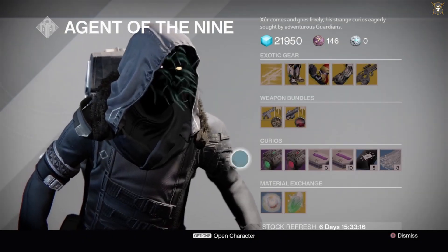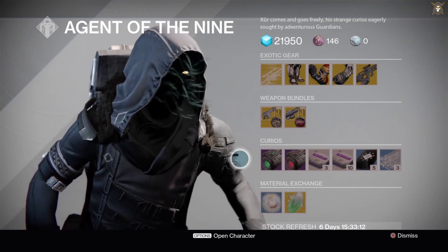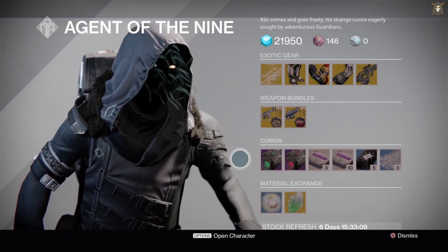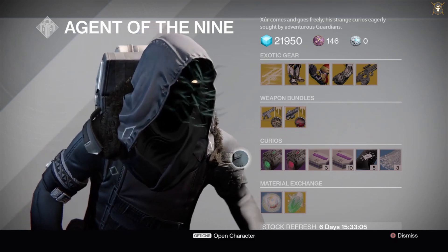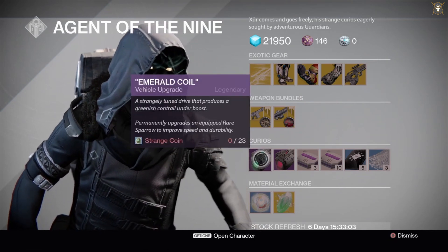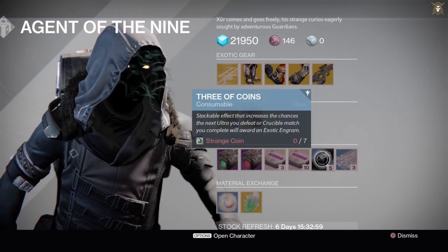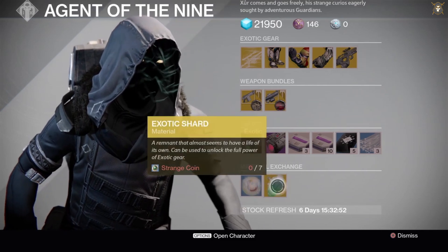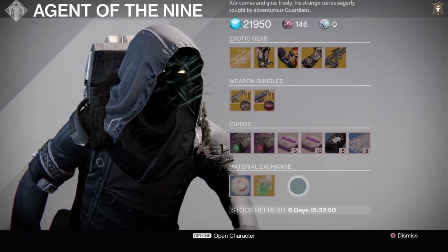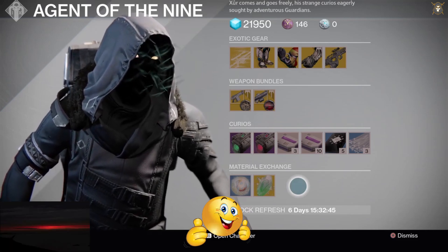His curios and the material exchange both stay the same — they don't change, they're the same every week. I'm just going to hover over them; you can pause it to see what the amount is for the purchase. And that is what Xur has for his Destiny 1 loot inventory for this week.